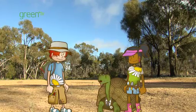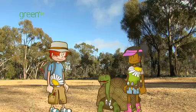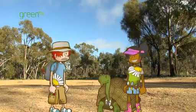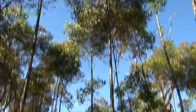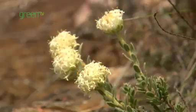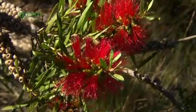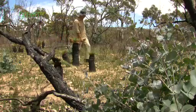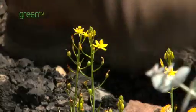Their leaves, stems and roots can be all sorts of different shapes, colours and textures. Really? Let's go and have a look around. No matter where you are, whether you're at home or here in Australia, you'll always find plants with pretty flowers.